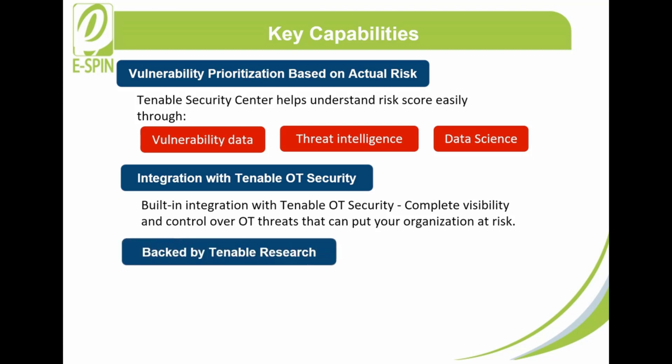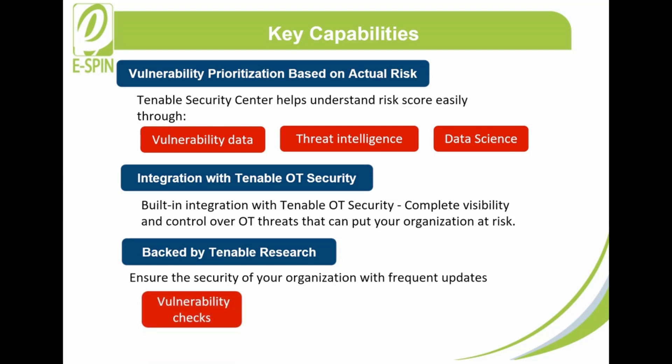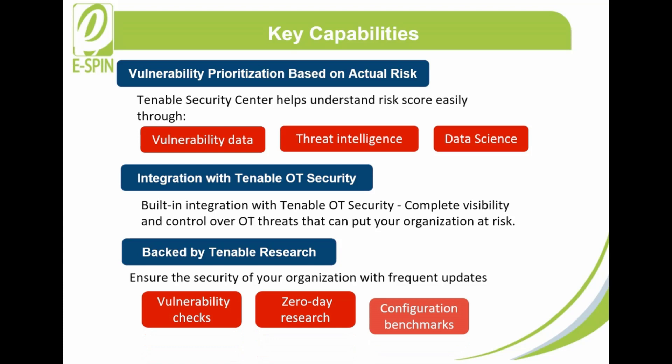Backed by Tenable Research: Like the other Tenable products, Tenable Security Center is backed by Tenable Research, enabling you to ensure the security of your organization with frequent updates through the latest vulnerability checks, zero-day research, and configuration benchmarks.